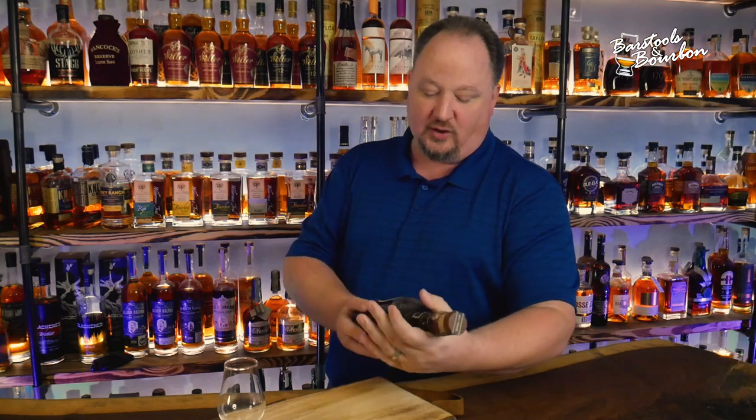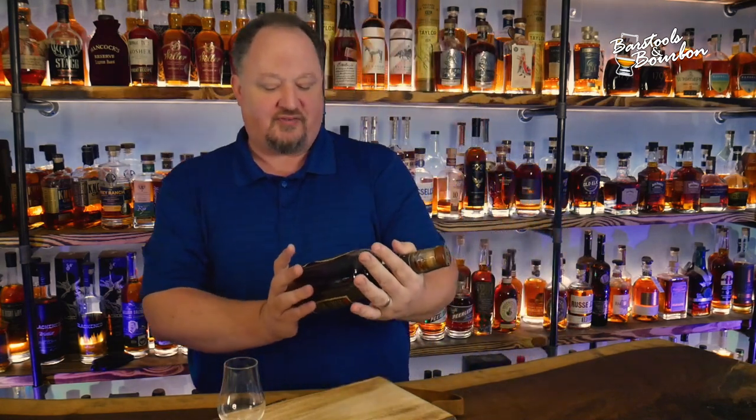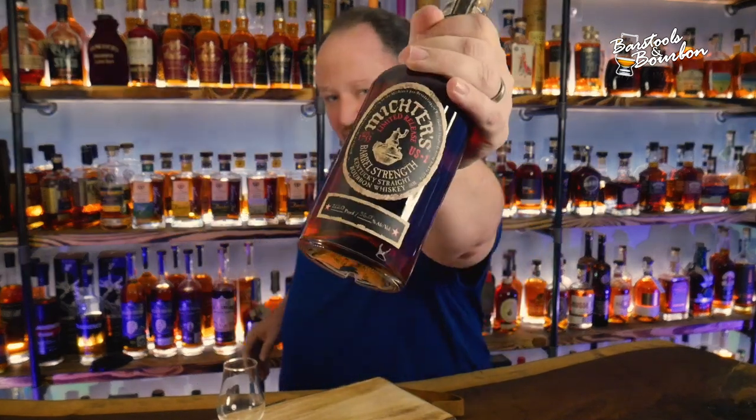Hey y'all, Jeremy James here, the Original Bourbon Realtor, coming at you from Barstools and Bourbon. This week we're going to take a look at Michter's Limited Release Barrel Strength Kentucky Straight Bourbon.